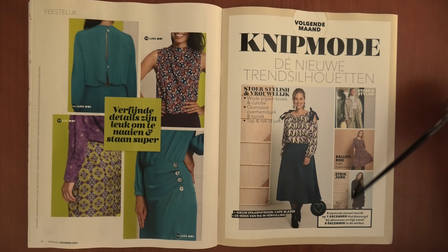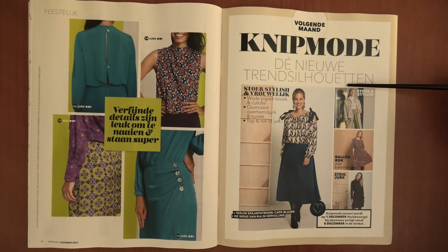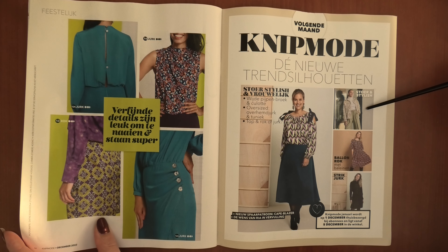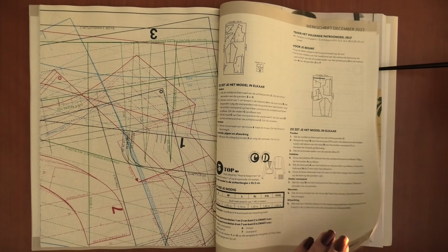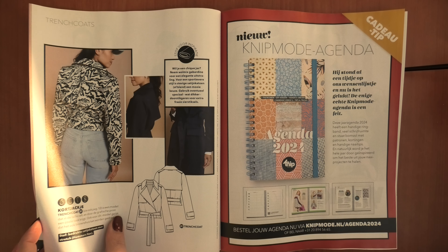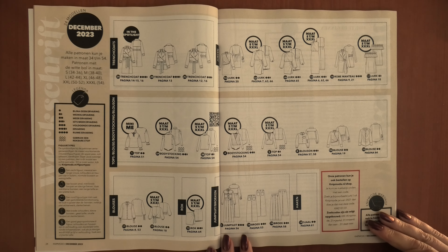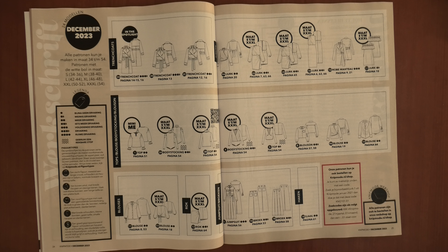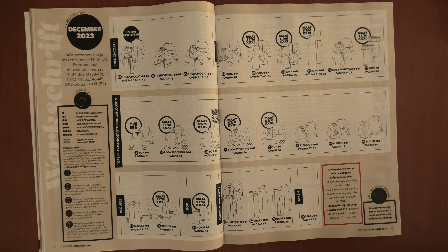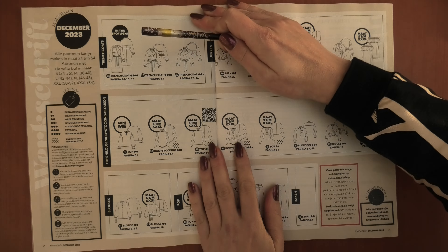Then we can see a little bit of what to expect next month — a dress with a bow, a skirt, and some more cool and stylish garments. We'll have to wait. So this was Knipmoder for the last issue of 2023. Next month will be already 2024. Here you can take a look at all the patterns again — they put everything on their website where you can see more pictures and with a little bit of luck also videos.